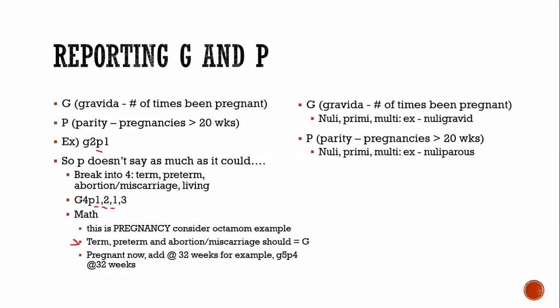The exception is if the person is currently pregnant. If someone is pregnant now, they'd be G5, and you keep the P's the same — P1, 2, 1. If asked about the fifth pregnancy, they're G5, P4, and at 32 weeks. Also important: this system counts pregnancies, not number of fetuses. So 'Octomom,' who had eight fetuses at once, is G1 — she was pregnant once.